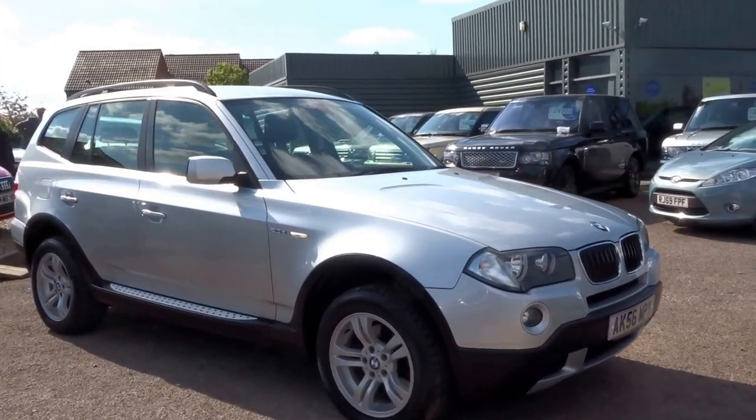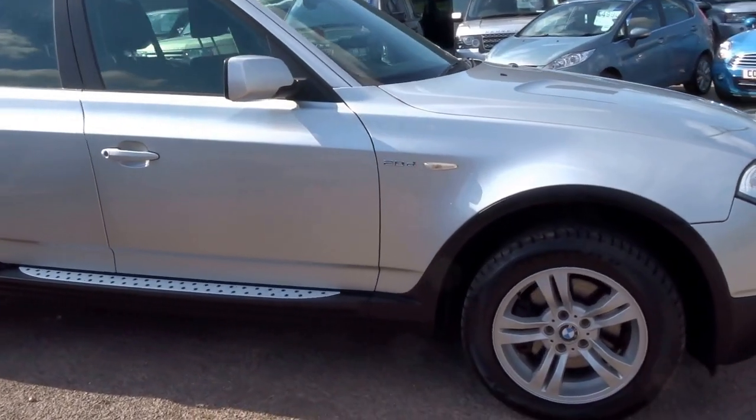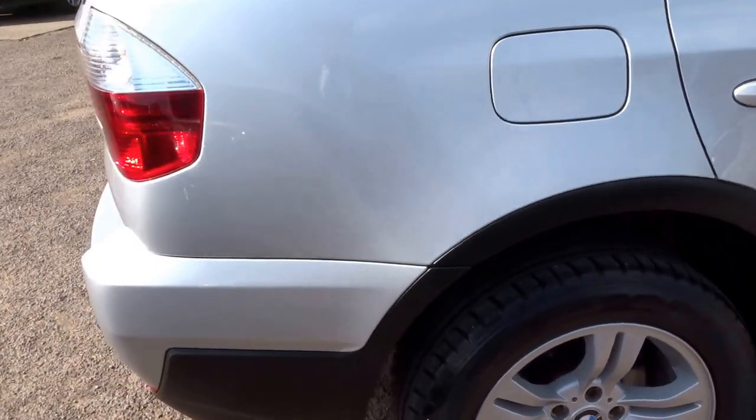So here we have a BMW X3 that's just landed here at Country Car. This particular vehicle is a 2-litre diesel, it's an SE specified car, with four service stamps in the booklet and comes with two keys.